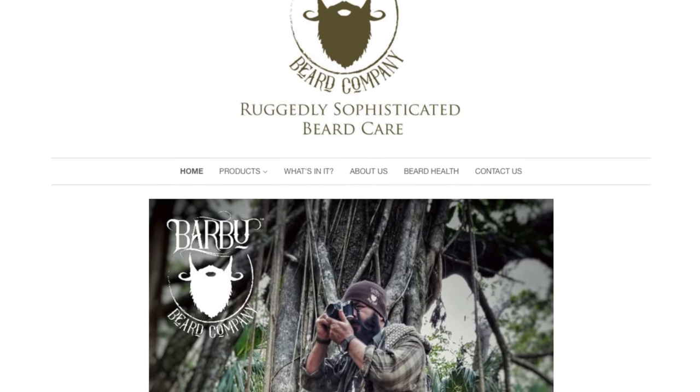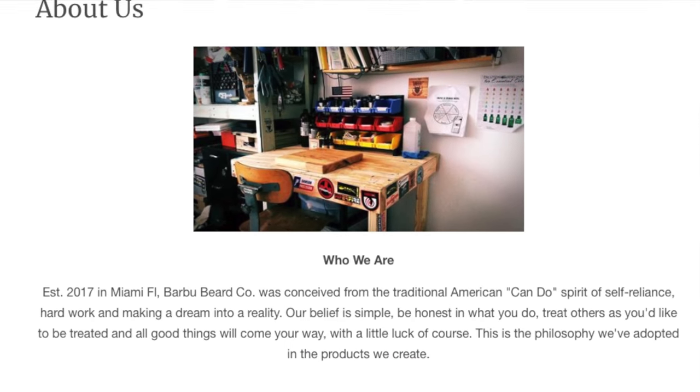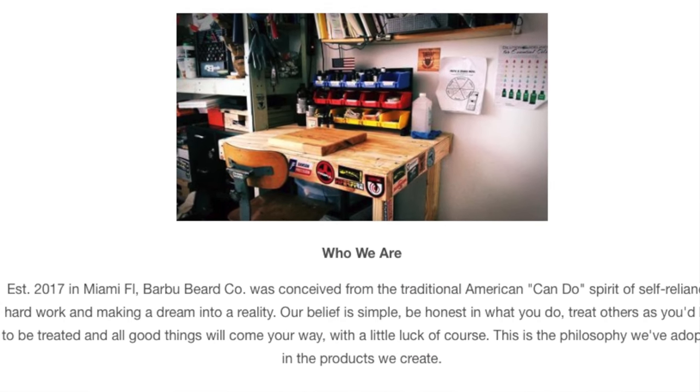Barbu was established in 2017 with a simple belief system: be honest in what you do and treat others how you want to be treated. This philosophy is evident in the products they create, but how so? For six reasons.